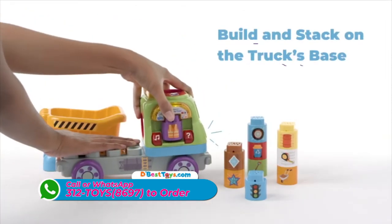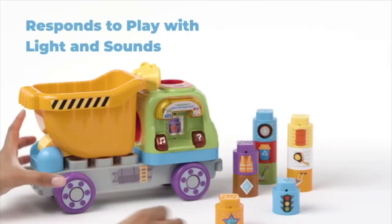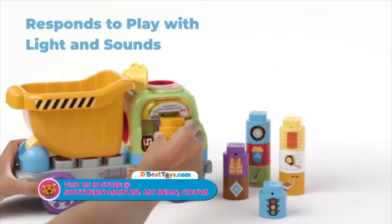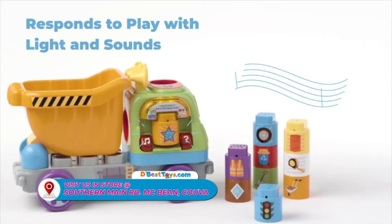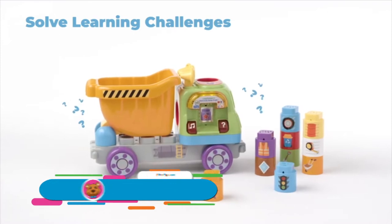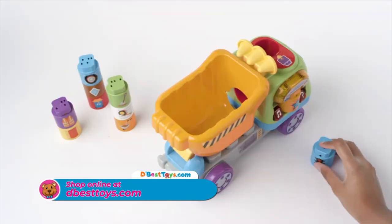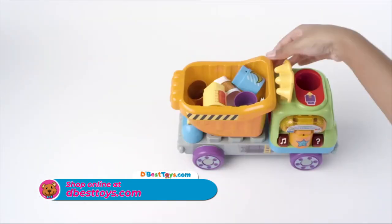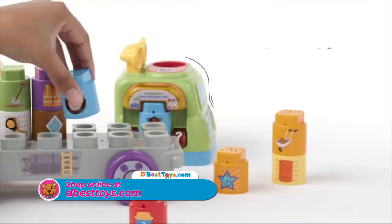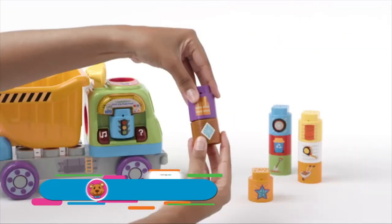Build the truck from the ground up. The SmartStarCube responds with fun songs, sounds and learning content to teach all about shapes and words as you interact. Discover new ways to play. Designed for little hands to stay intact while stacking and pull apart easily.